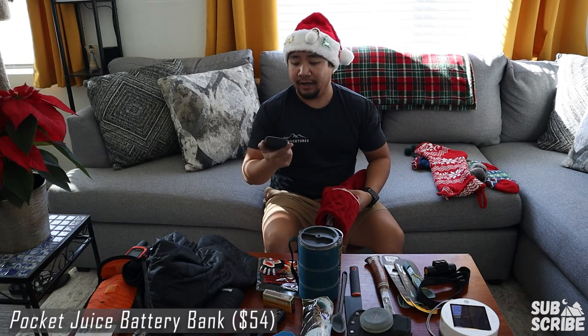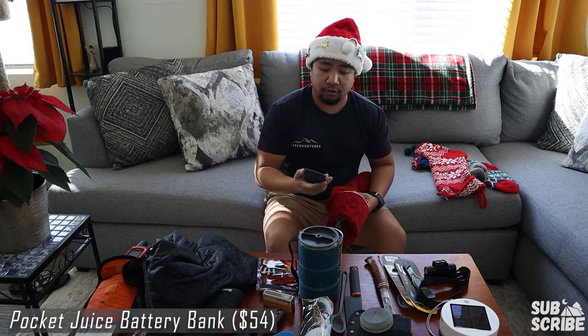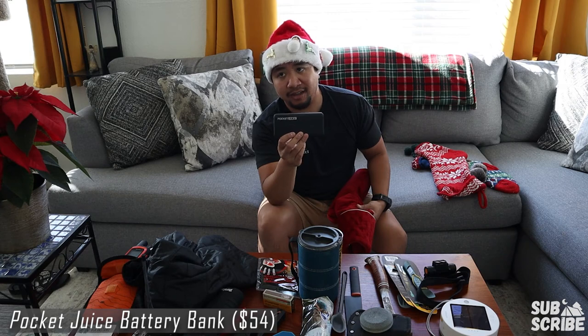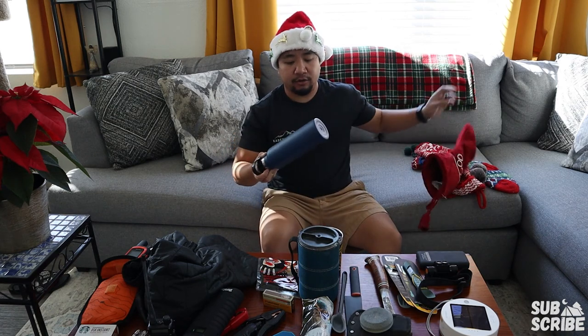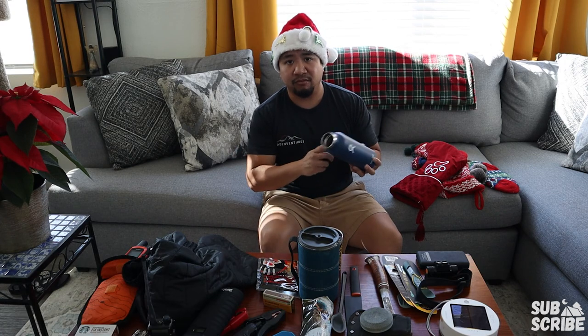Next up on the list I got a Pocket Juice battery bank. For anyone going camping, you want to be able to charge your phones, headlamps, and all your electronics. This has been an awesome addition. It also powers our USB fan at night so I can just plug the fan into this and run it inside the tent. Highly recommend. Last but not least, a good double-insulated water bottle — this is a Hydro Flask, but really any double-insulated water bottle will do.